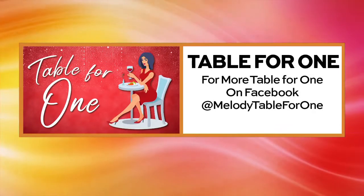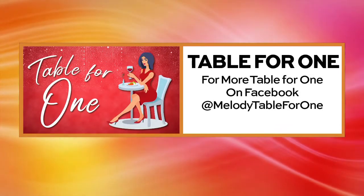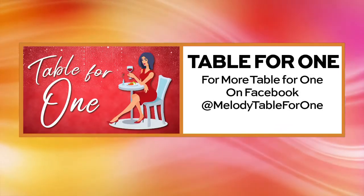Oh, that looks so good! You can find out more on Facebook when you visit Melody's Table for One.